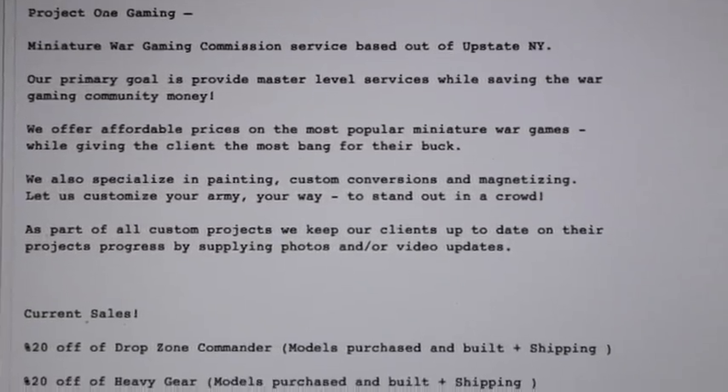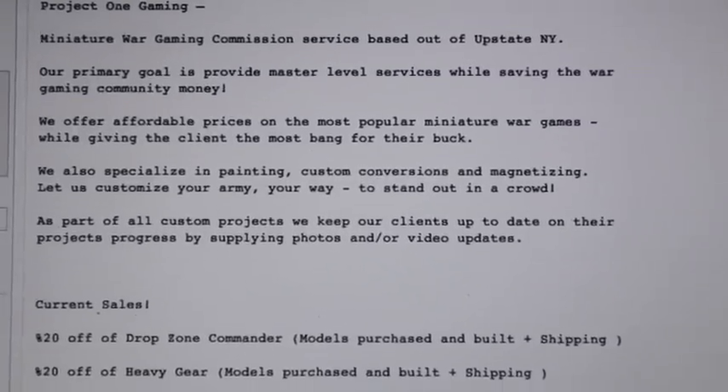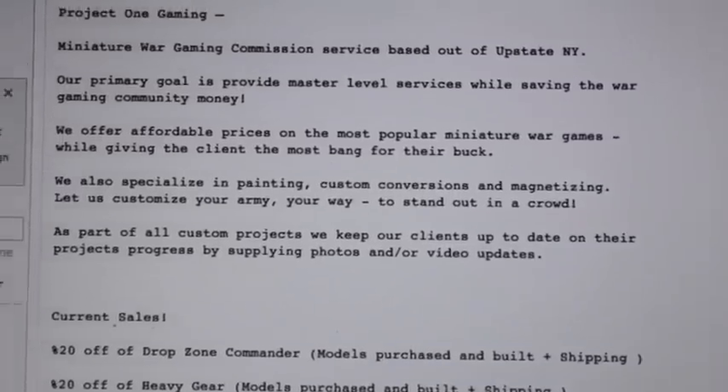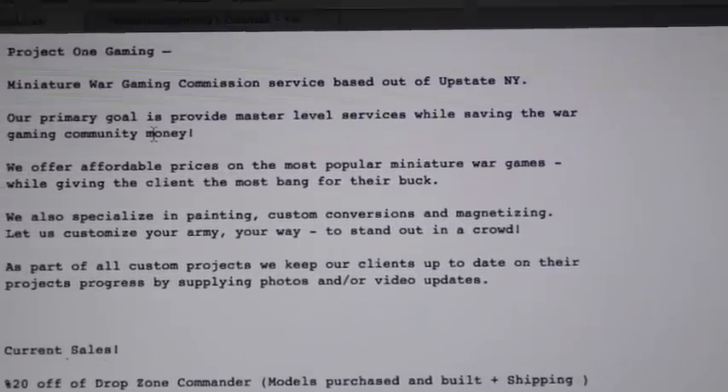Well, I'm teaming up with him again for the month of November and December. And here's just a little bit of information about his company. I'm going to show you this and read it out loud, and then I'm going to show you his YouTube page.